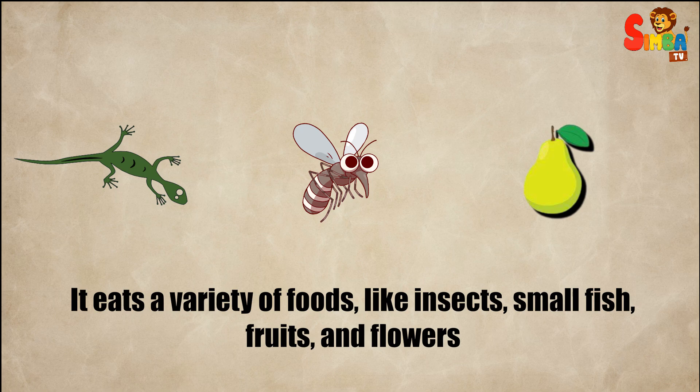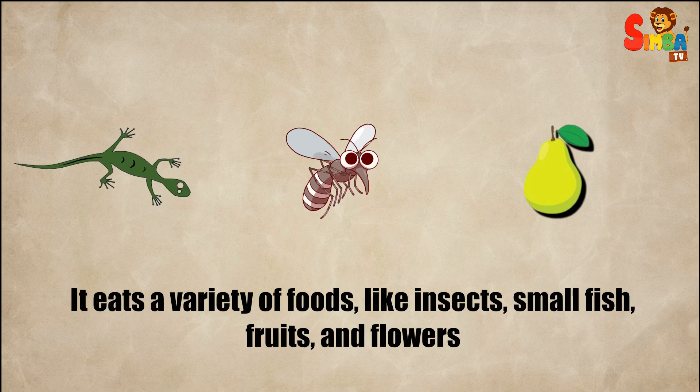It eats a variety of foods, like insects, small fish, fruits, and flowers.